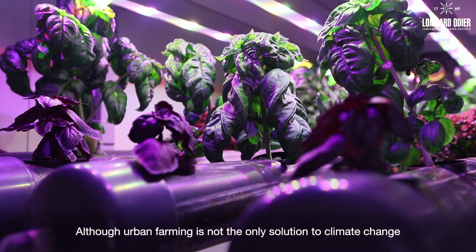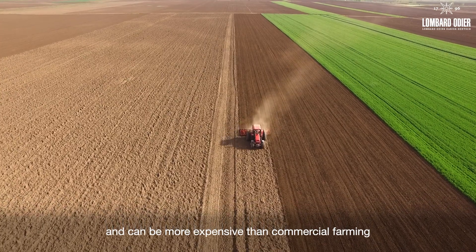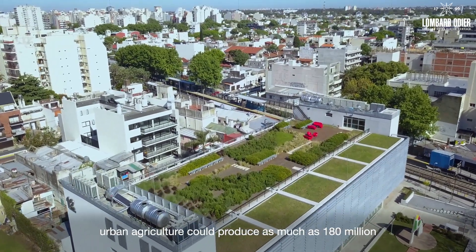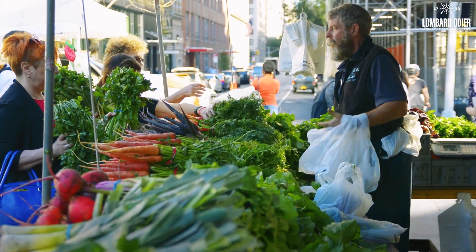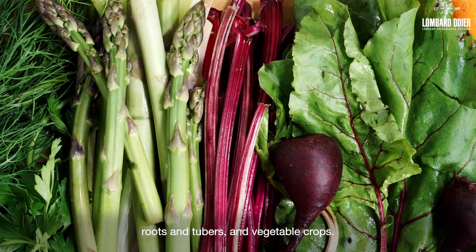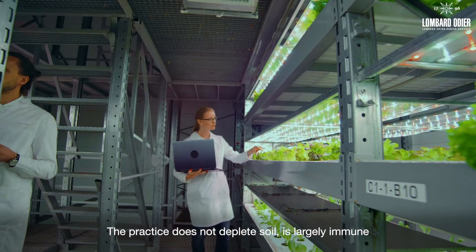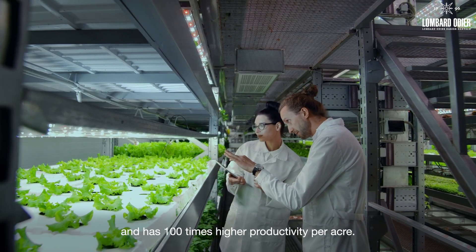Although urban farming is not the only solution to climate change and can be more expensive than commercial farming, researchers are determined that if fully implemented in cities around the world, urban agriculture could produce as much as 180 million metric tons of food a year — perhaps 10% of the global output of legumes, roots and tubers and vegetable crops. The practice does not deplete soil, is largely immune to climate change and weather variability, and has 100 times higher productivity per acre.